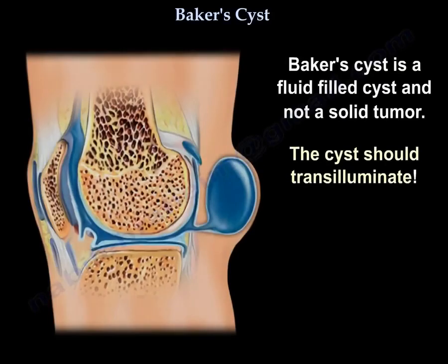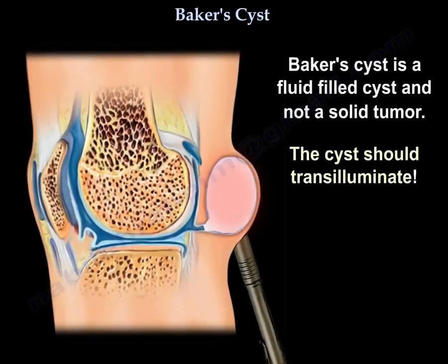Baker's cyst is a fluid-filled cyst and not a solid tumor. The cyst should transilluminate.